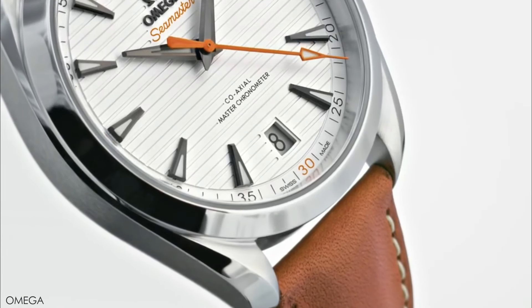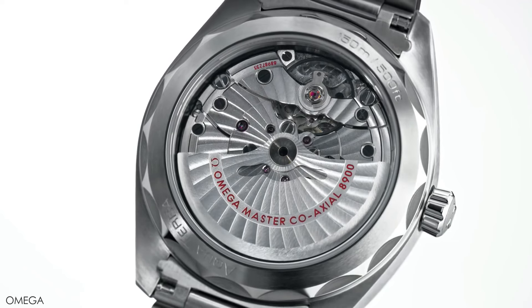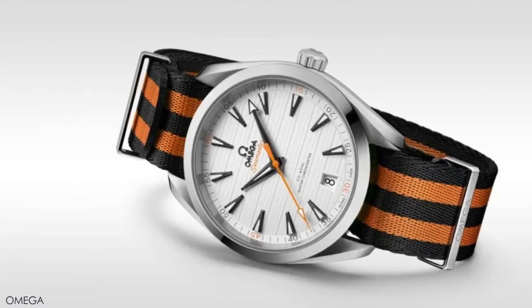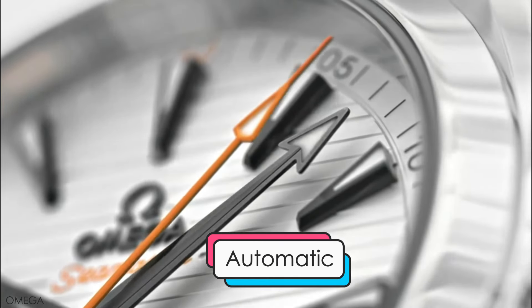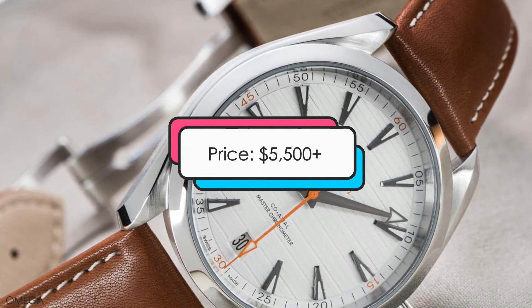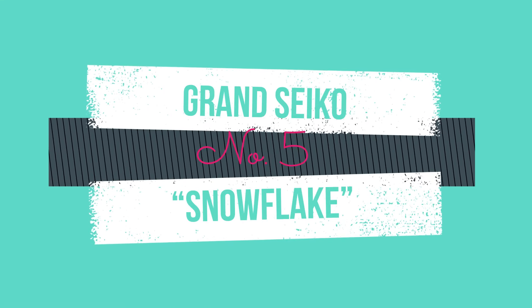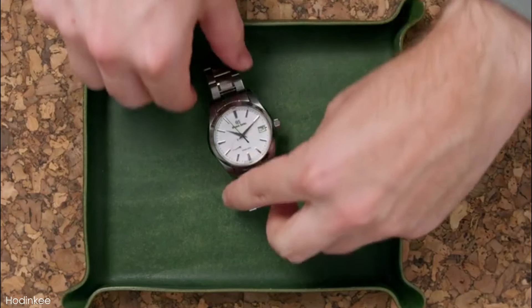It also features a METAS-certified Master Chronometer movement. Design features: this watch has a case size of 41 millimeters, an automatic movement, water resistance of up to 150 meters, and is priced at about $5,500 and up. Let it snow at number 5: the Grand Seiko Snowflake.